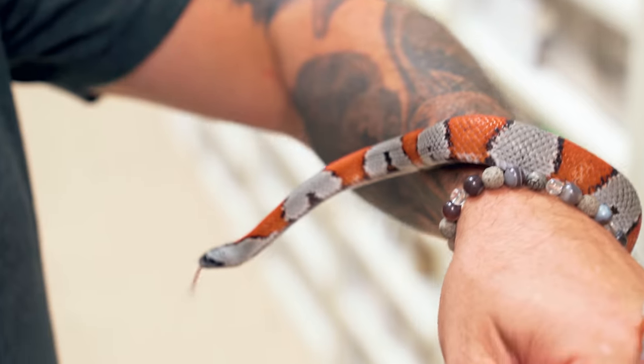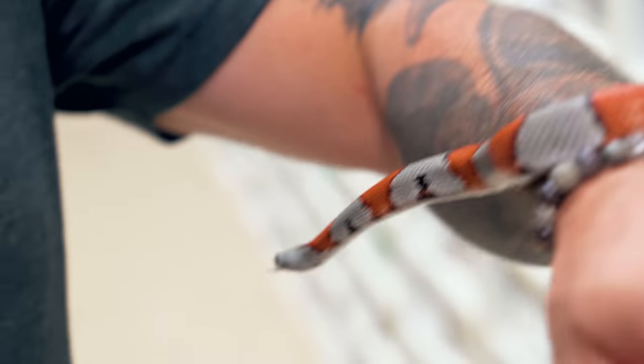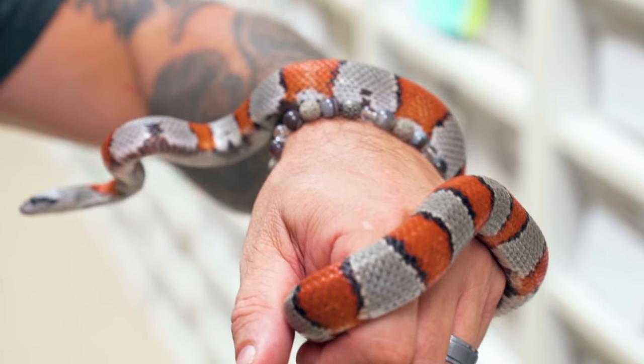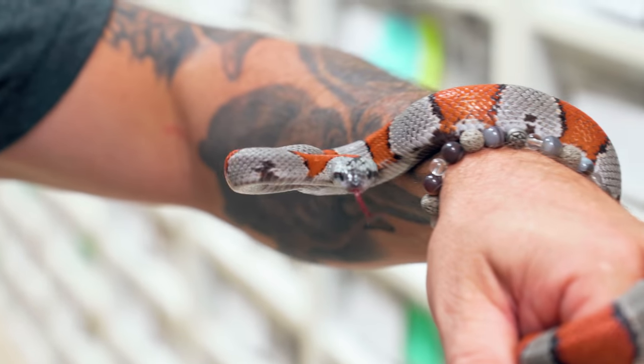Talking about breeding next year, we have so many amazing animals, like this gray band. Believe it or not, this is what you would see them look like in the wild in West Texas. It's crazy to think that you would find a snake this beautiful without a mutation, without captive breeding, without anything — just flip a rock and this thing would be there.